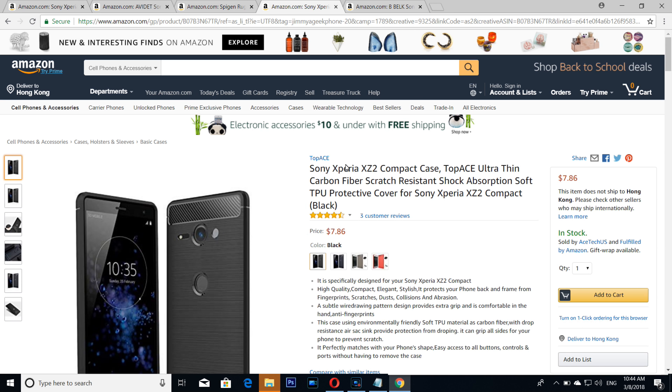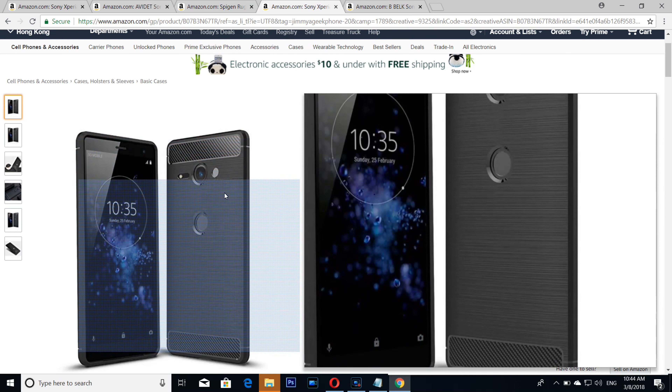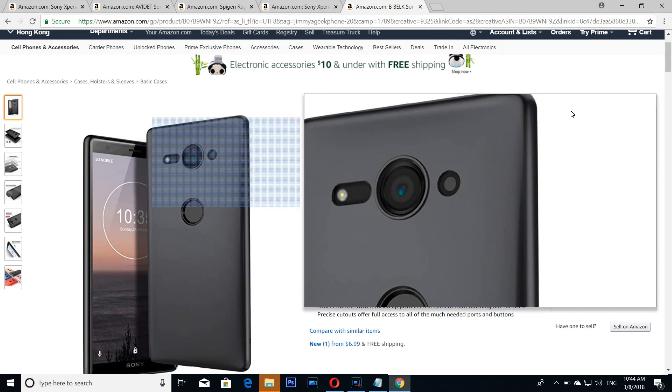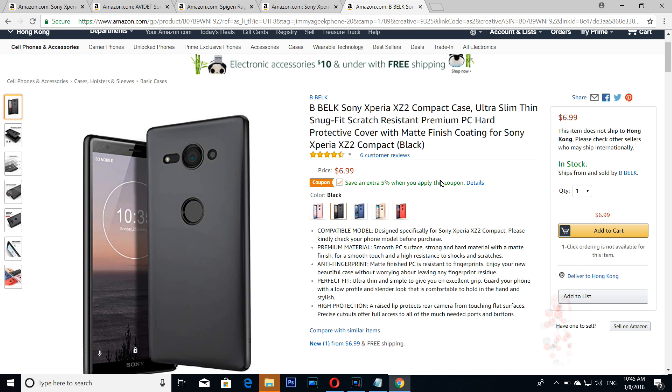The number 2 is from Toovs — a little bit cheaper than the Spigen but still quite good value for money. It's a plastic bumper-style case. The number one is from ZB Black — look at the beauty of this case, seven bucks, one of the most beautiful looking cases for the Sony Xperia XZ2 Compact. It was me Jimmy — all of the links are in the description box below. Subscribe and bye bye!